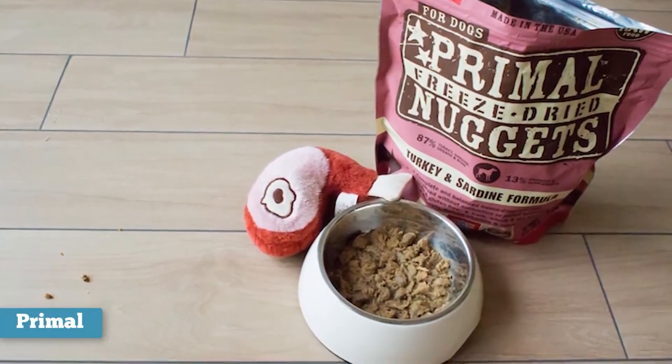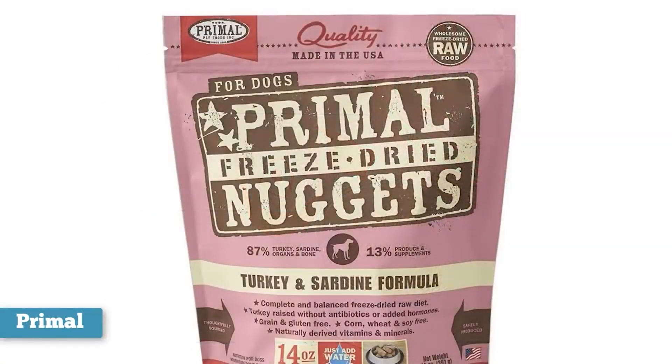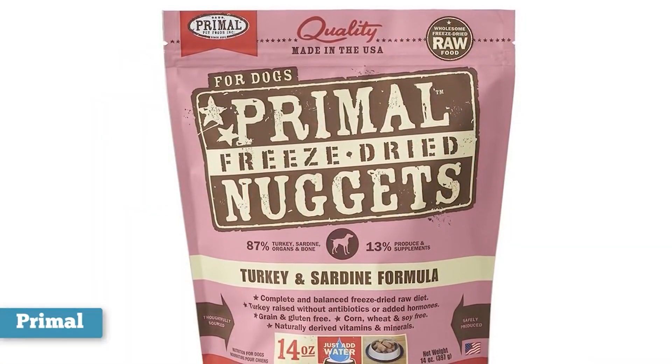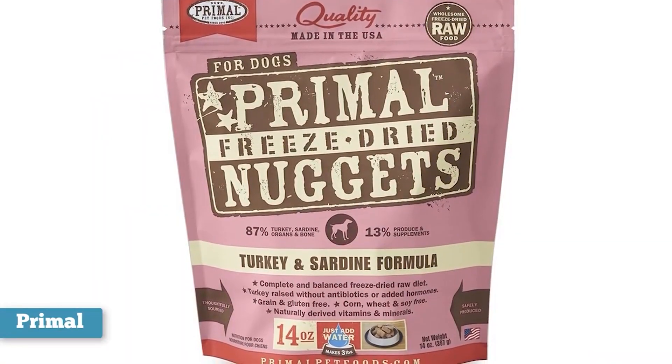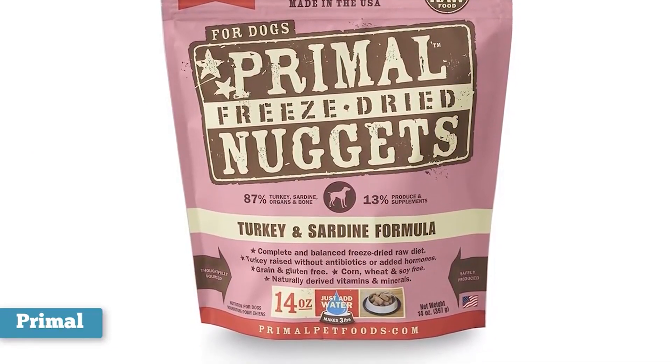Primal Pet Foods offers nine different recipes for raw frozen dog food, each featuring a premium animal protein that is free from antibiotics, steroids, and hormones. Each recipe is made with 100% human-grade ingredients, including certified organic produce.